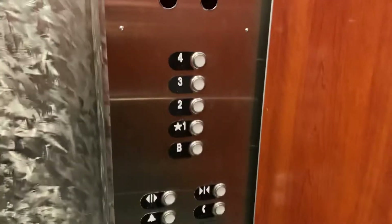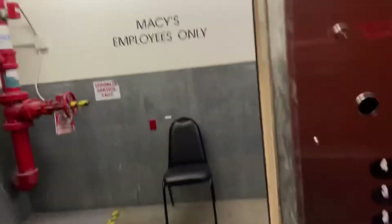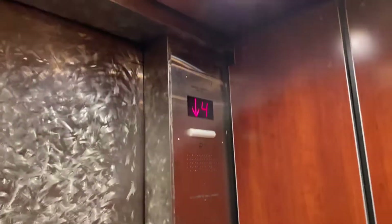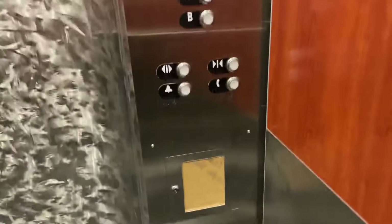All right, four. There's a roof. Look at those indicators. Again, there's no permit in this elevator.